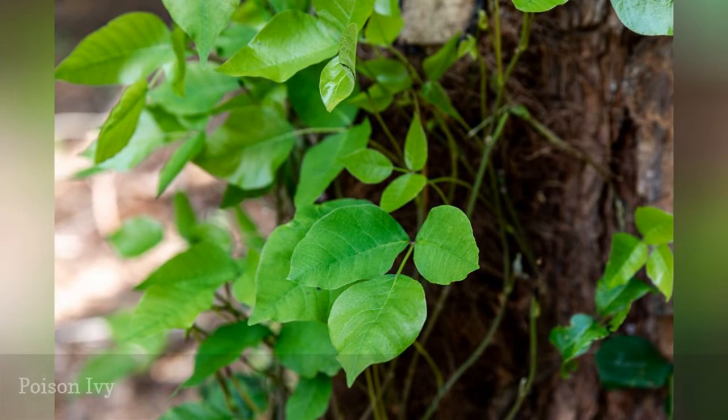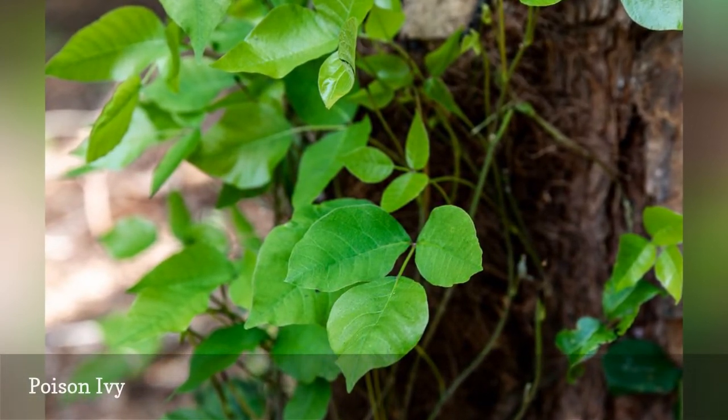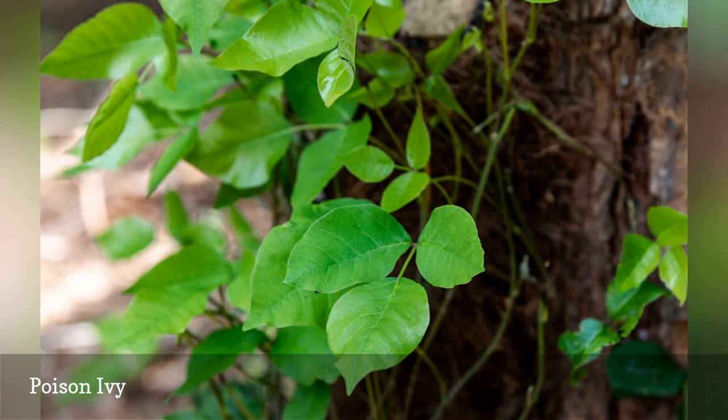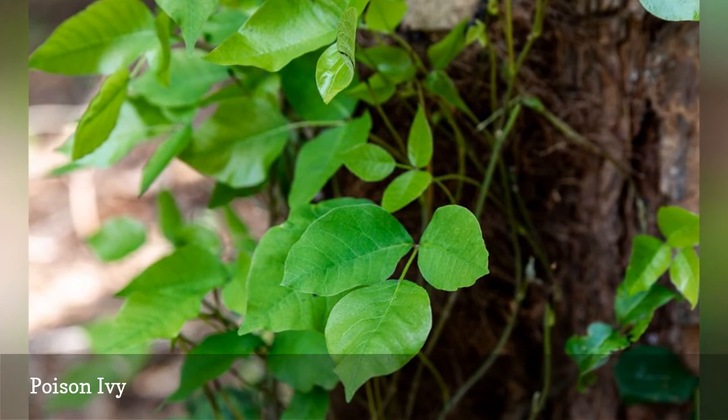In addition to being quite invasive, poison ivy is toxic for many people, as are many members of the cashew family. They contain a substance known as urushiol. These vines may also grow into a shrub shape.